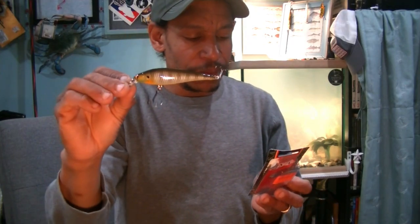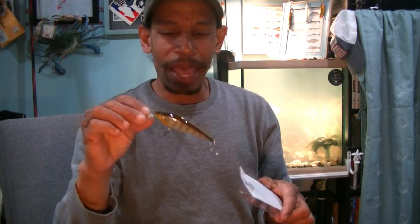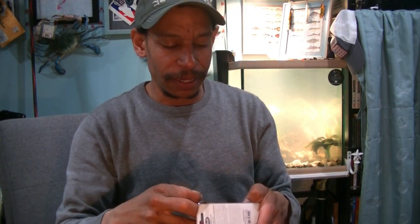That being said, three and three-quarter inches, dives four to five feet — great for this shallow time of year. I'm fishing primarily off the bank, parallel on the bank, and I want to stay within that one to two-foot area. So a four to five-foot diver, five-eighths of an ounce, three and three-quarter inches — not bad. A little jerkbait and I'm going to definitely enjoy that out on the water. So there's that for $6.99.